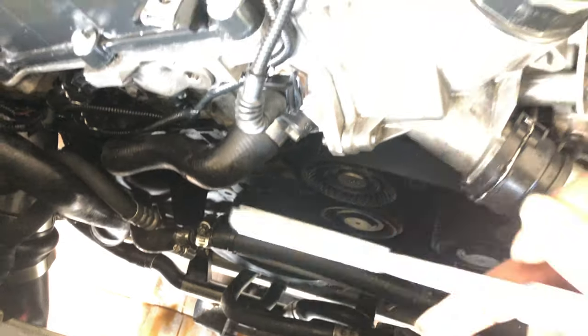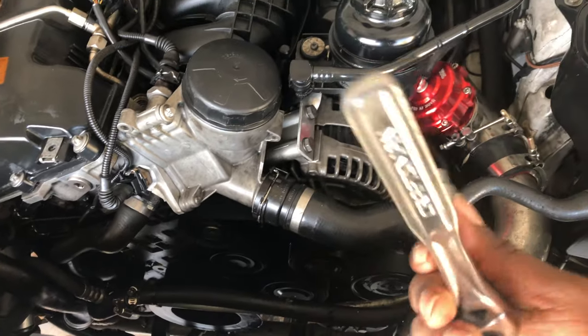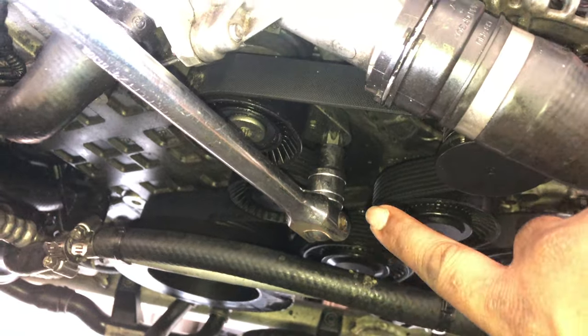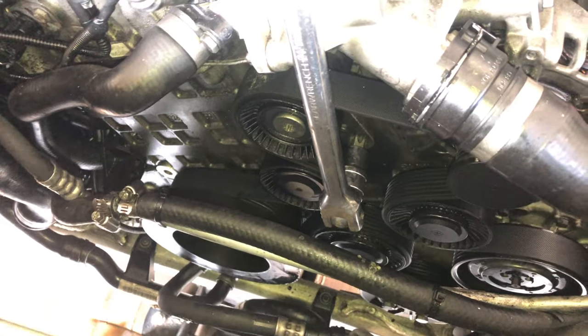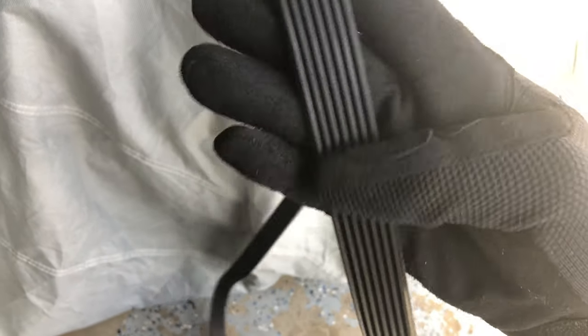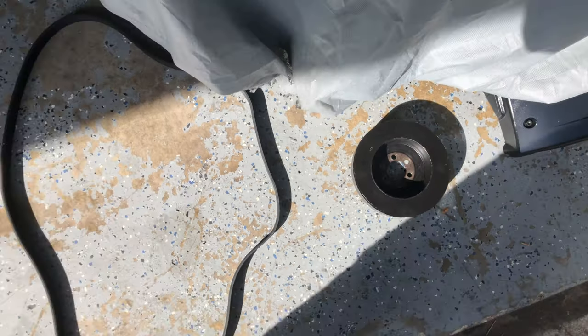Down here there are six E10 bolts. I use a stubby extension with an E10 socket to do it. Then I put on an E60 with a long extension to turn it and take the belts off. Everything looks good — no dings or scratches — and it looks like there was no contact with the front cam seal, so at least everything is intact and nothing is messed up.